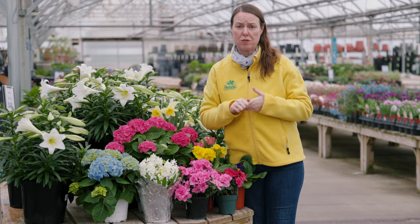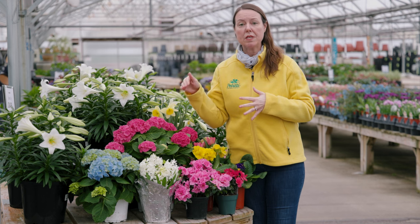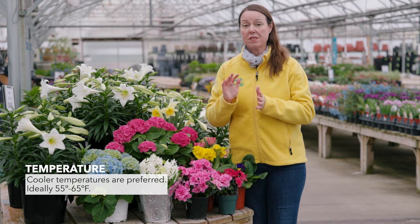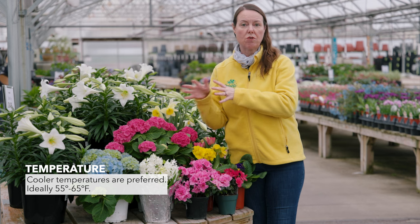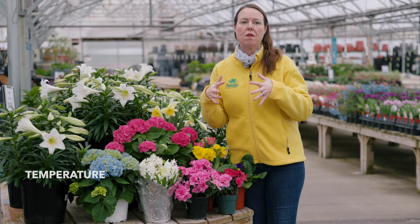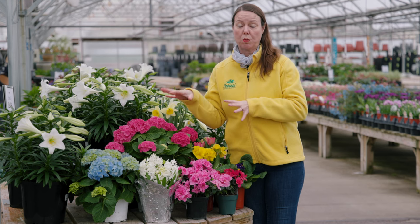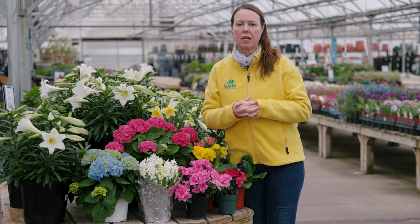The next thing is temperatures indoors. We might like it a little bit warmer inside, but if you can keep the temperatures a little bit cooler around these plants, same thing — cooler temperatures are going to make them bloom and last longer for you. Ideally about 55 to 65 degrees. If you are enjoying them at a warmer temperature above 65 degrees, that's okay, but try to get them into a cooler area in the evening so they can rest, relax, and rejuvenate for the next day. Heat is not our friend here with all of these spring bloomers.